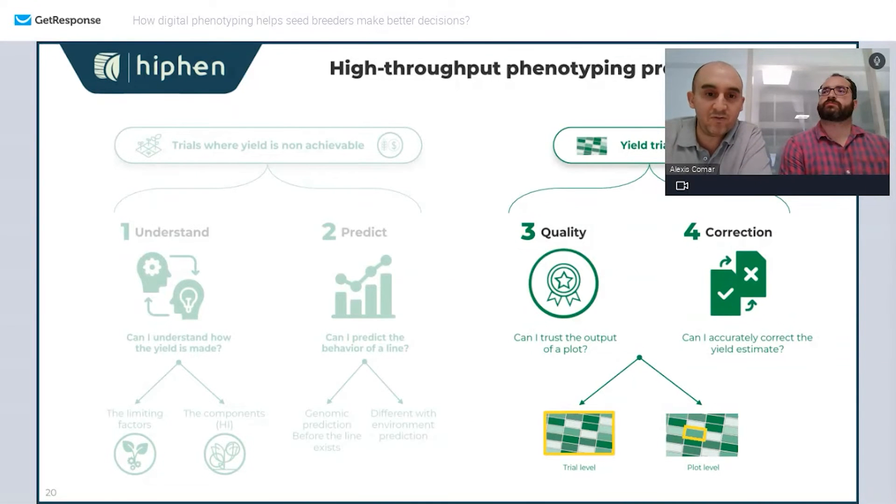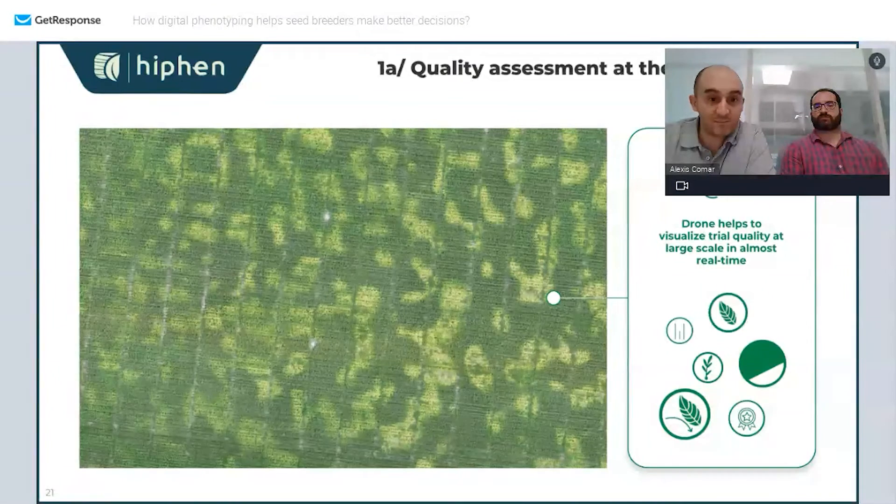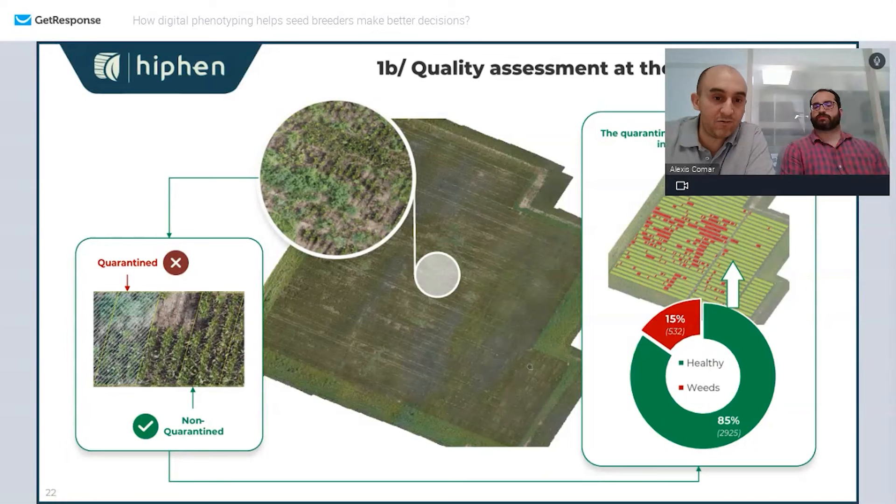The other is how can I correct my yield estimate and get the most value from those corrections. We can assess all of that at the trial level or at the plot level. For example, at the trial level, years ago if you were impacted by a localized issue you'd end up saying 'I'm going to ditch my entire trial because I can't trust the results.' That has changed a lot over the last few years because we are able to work at the plot level.